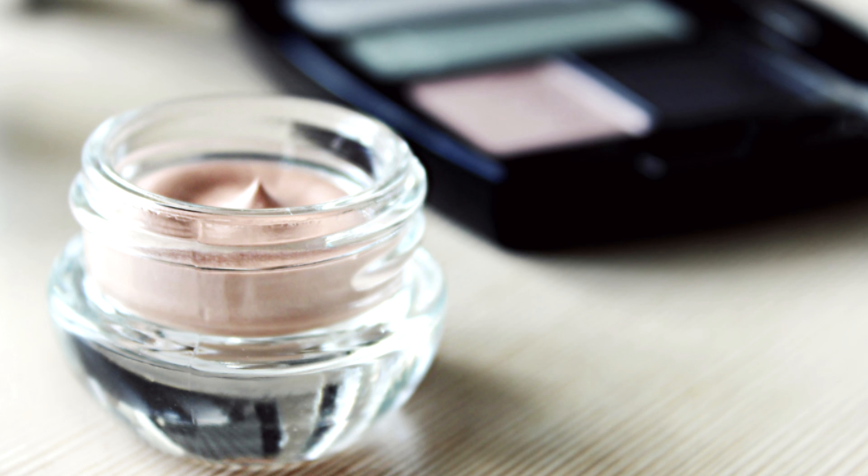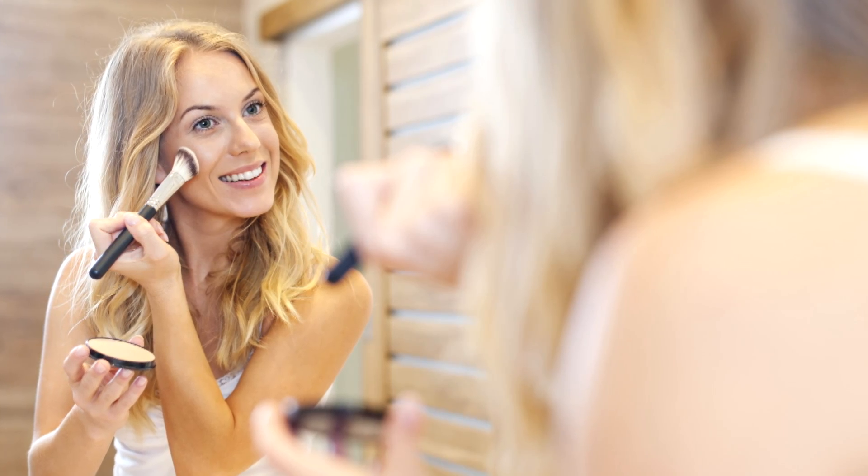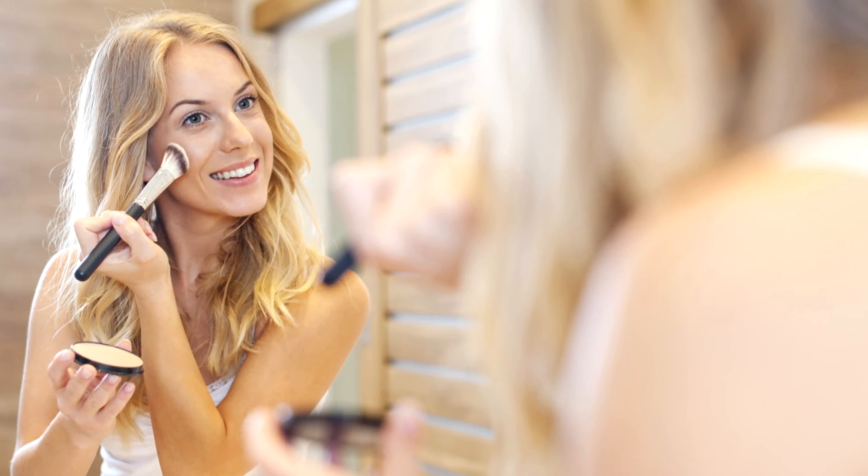One of the things you can do to help keep your makeup on all day is primer. A lot of women don't use a primer before their foundation, but that's really essential to getting the makeup to stay on all day long. Or if you have more oily to combination skin, setting the makeup with a powder will help keep it in place all day long too.